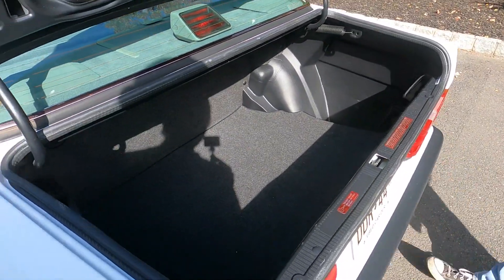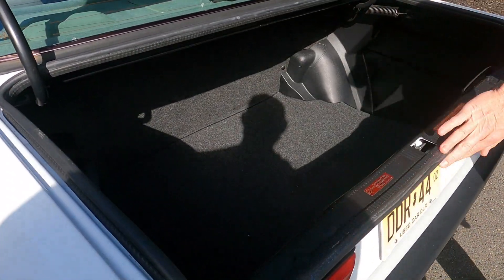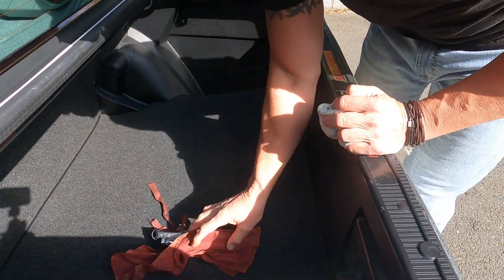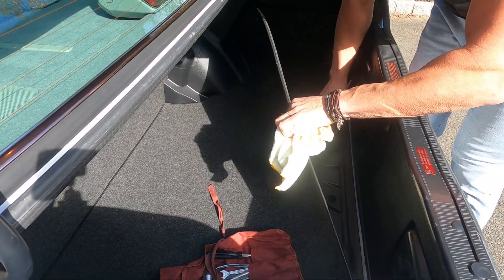Inside the trunk is nice and clean. It has the original tools — full set, complete — and the original spare.